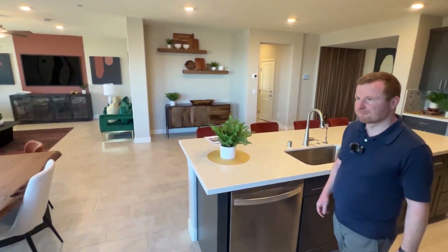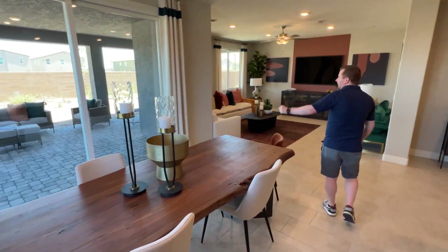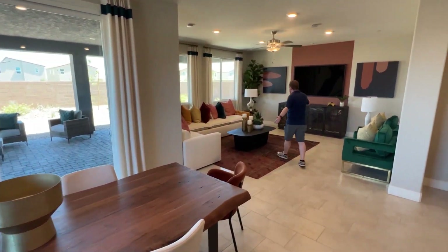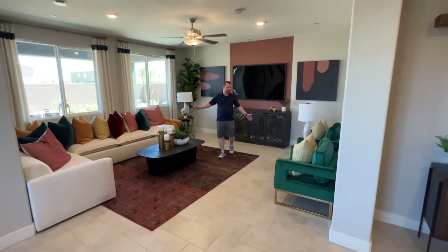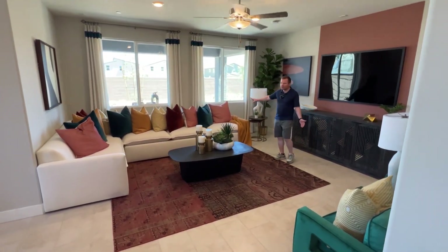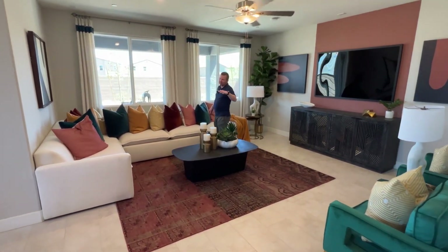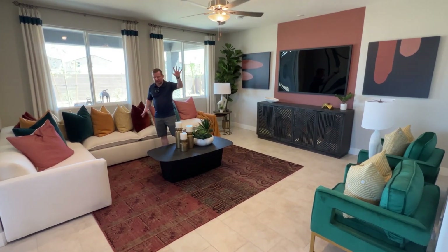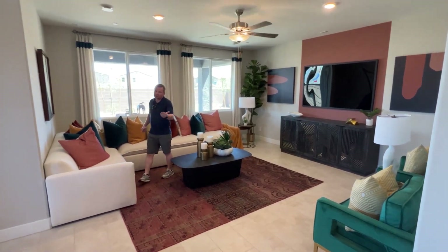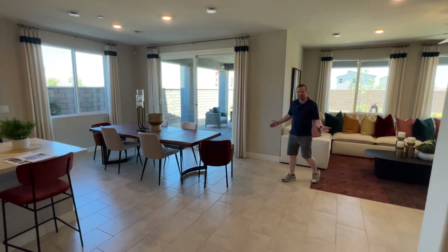We're going to wrap around here and we've got the dining area — great space for a nice big table here as well with the lights underneath. And then you have this nice living area as well. There is a loft upstairs which we'll show a little bit later, but this is still a nice little tucked away space. You've still got the big windows for the natural light. You can have a nice TV set up here. If you've got family, maybe you'll have the kids upstairs and this will be yours downstairs. There are so many options with this home.